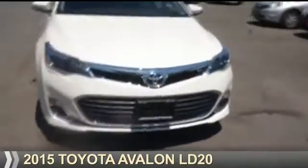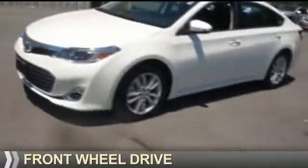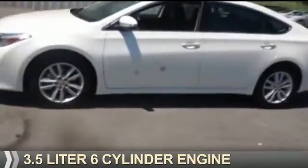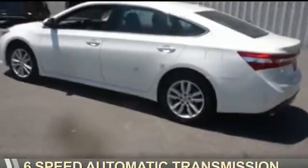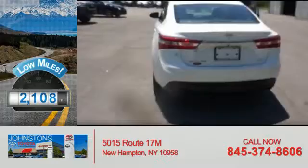Presenting the 2015 Toyota Avalon. It's powered by front-wheel drive, a 3.5-liter, 6-cylinder engine, and a 6-speed automatic transmission. With fewer than 3,000 miles, this vehicle is like new.